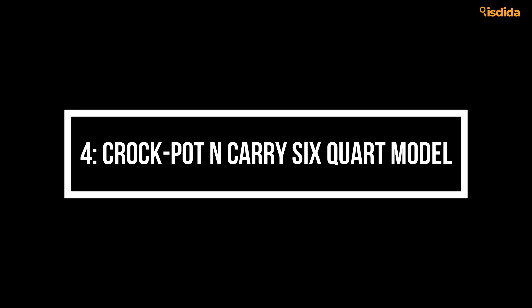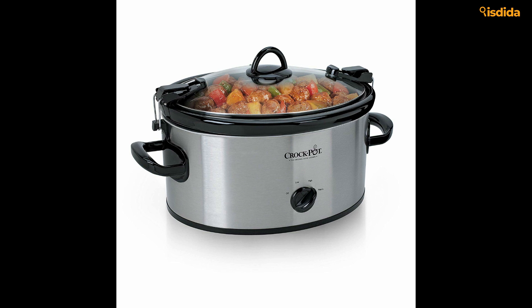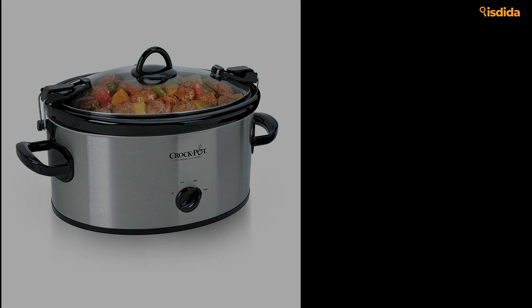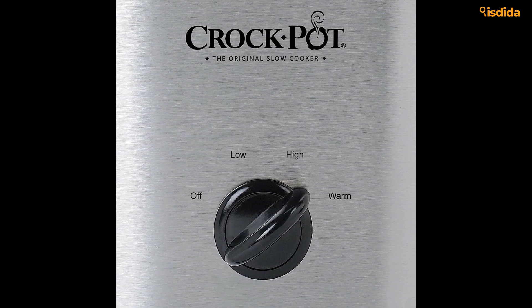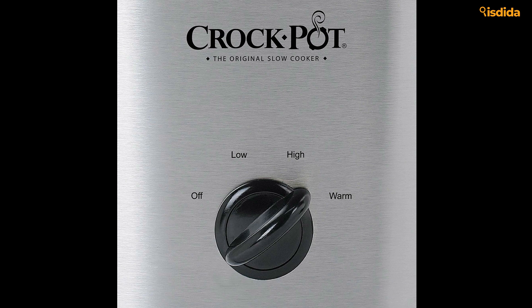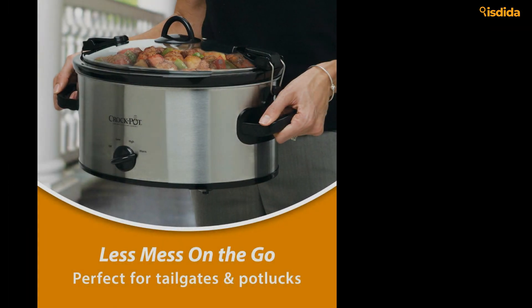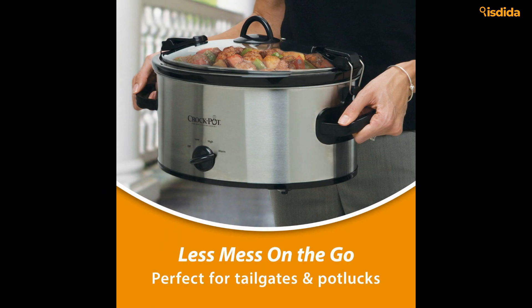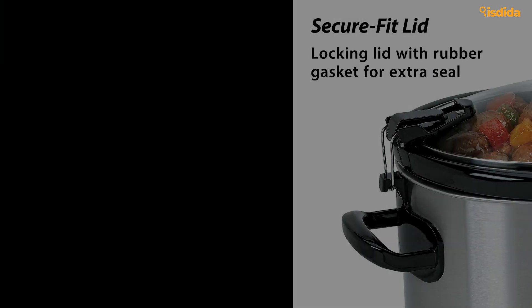Number 4: Crock-Pot N' Carry 6-Quart Model. The ones who started it all — Crock-Pot keeps true to their initial mission from day one. Your stoneware is oven-safe up to 450°F if you're low on pans and in a pinch. When it comes to the slow cooker base itself, it's only fitted for four settings: off, low, medium, and high. While that may be enough for some, when you look at all these programmable models with timers and additional functions, it falls short.